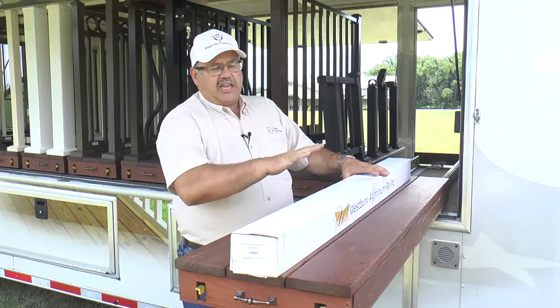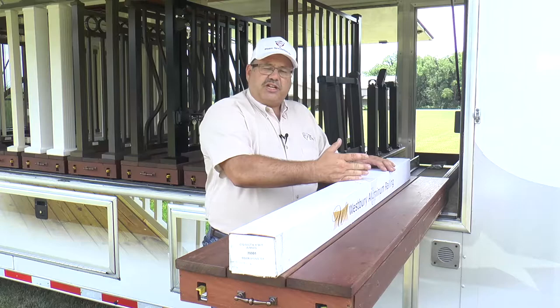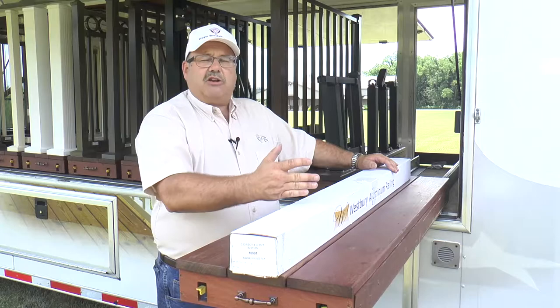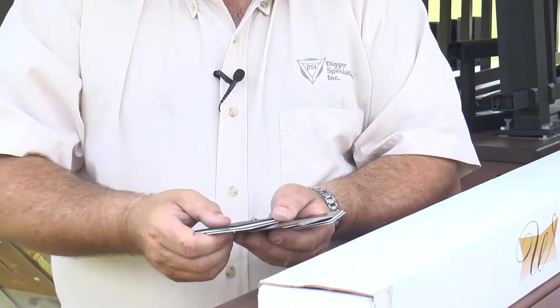We'll focus on the Westbury system here. It is a boxed aluminum railing system available in four, five, six, seven, and eight-foot sections, 36 and 42 inches tall, straight and stairs. There are multiple models and most models are available in all lengths. It's available in 12 standard colors — more than anybody else in the industry.